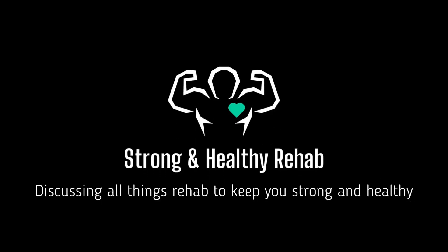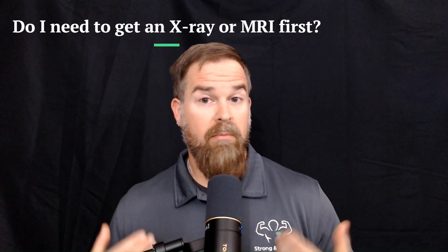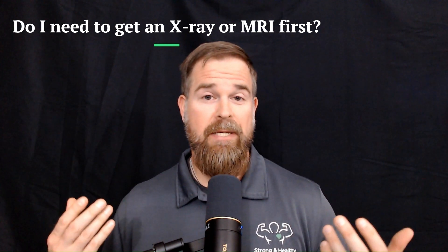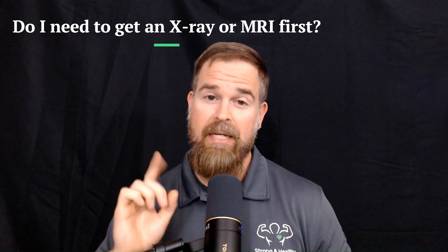Hi, I'm Matt, and welcome to the Strong and Healthy Rehab Channel, a place to discuss all things rehab. A frequent question that I know I get, along with many other therapists, is that when somebody is about to start PT, they may ask: do I need to get an x-ray or MRI before I start with you? To answer that question in the classic PT way, I'll say it depends.